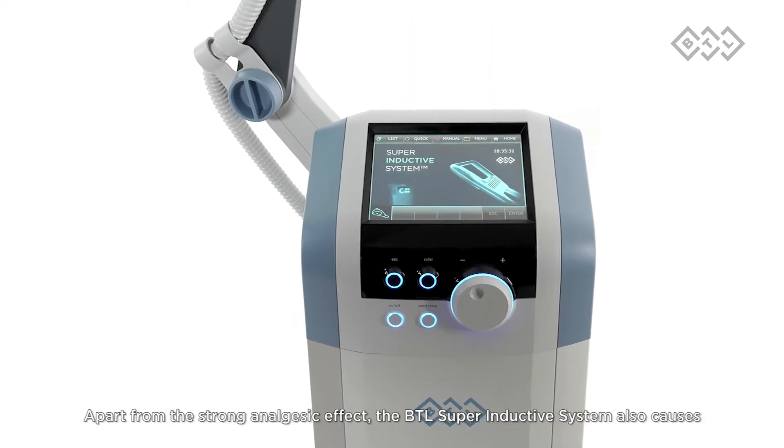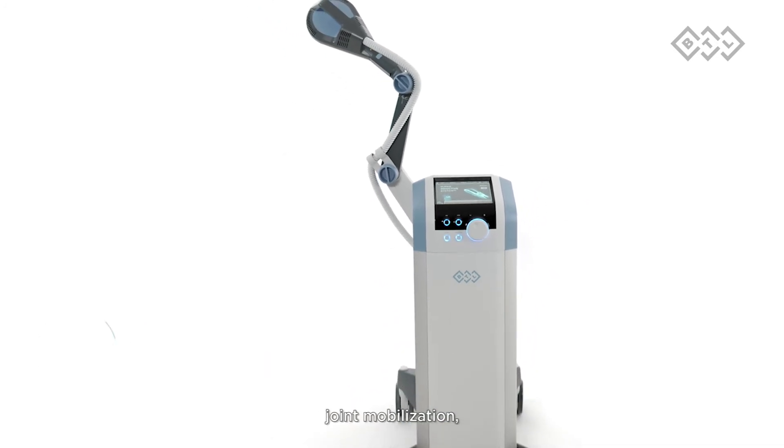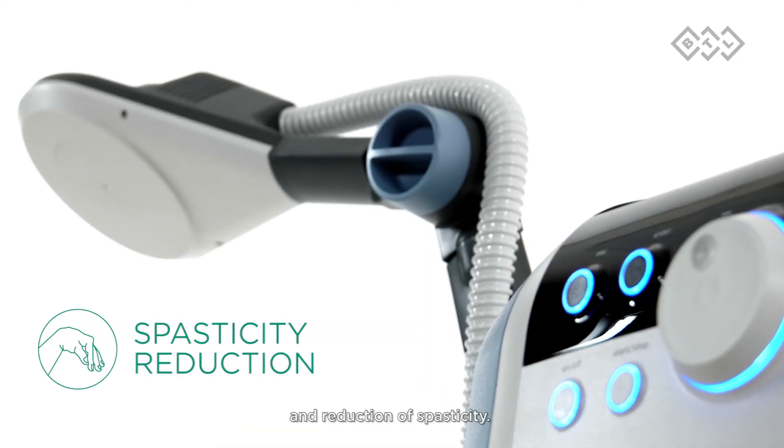Apart from the strong analgesic effect, the BTL Superinductive System also causes joint mobilization, fracture healing, myostimulation, and reduction of spasticity.